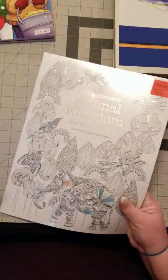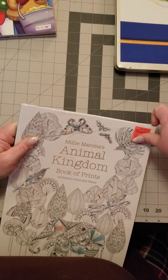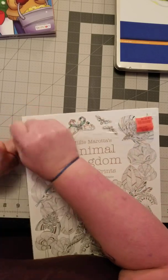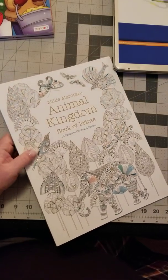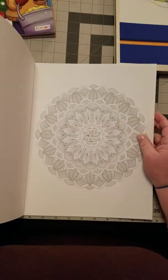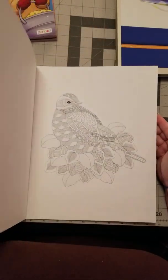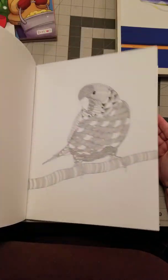Next up — I haven't even opened it yet — is Millie Marriott's Animal Kingdom. I got the book of prints from Ollie's for $10.99, so I couldn't pass that up for that price. It's going to be the bigger prints of her images, just single-sided prints.